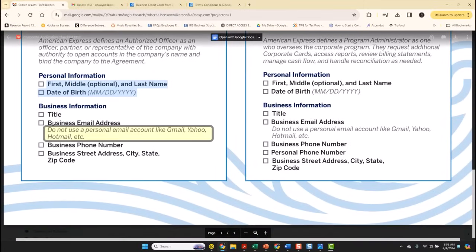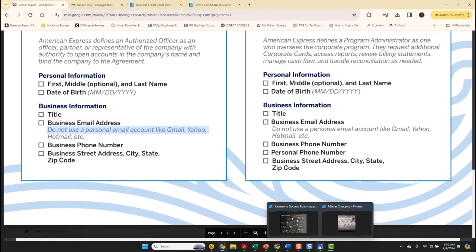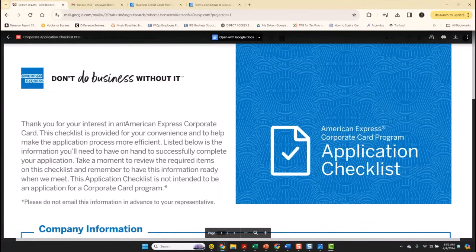Business email address: if you are a business owner and your email address ends with @Gmail, @Yahoo, @Hotmail, et cetera, that is a personal email address, not a business email address. It's important that you get yourself a domain. To get a corporate card without having to use your social, make sure that you structure your business properly as a corporation, because a corporation is the only business structure that allows you to be separate from the business — a corporation is seen as a person.